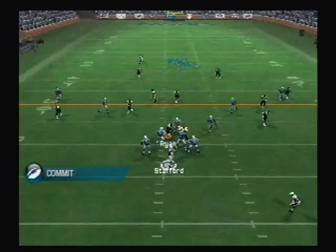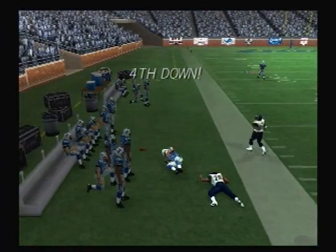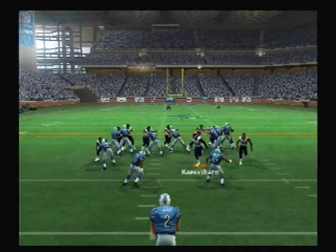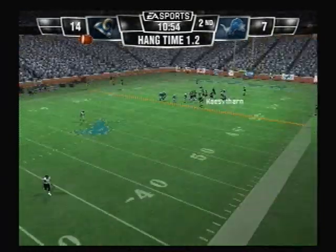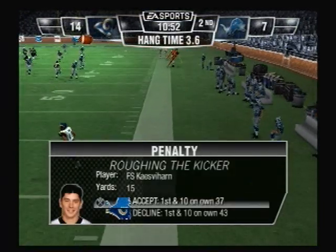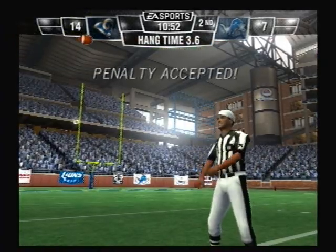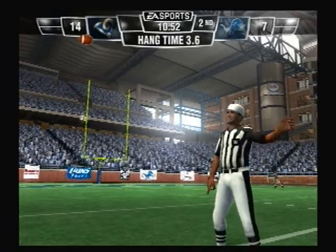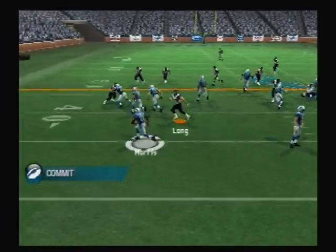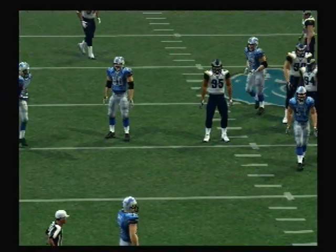The Rams line up with a nickelback. It looked like a sure completion that time, and so many times we see the momentum shift coming out of those three-and-out situations. And it will go out of bounds. The Rams bring in the nickelback.